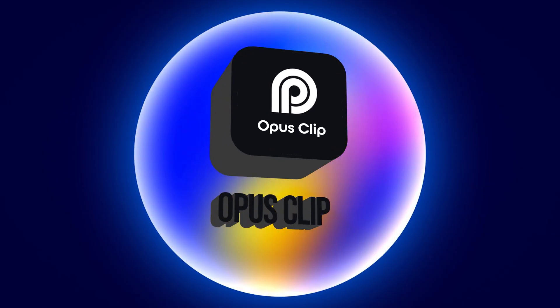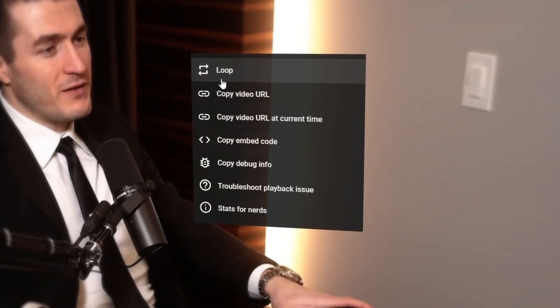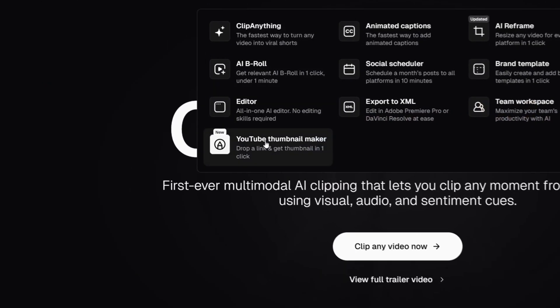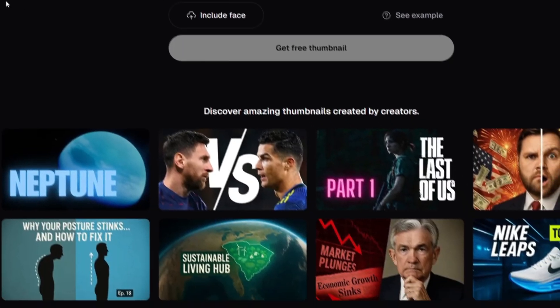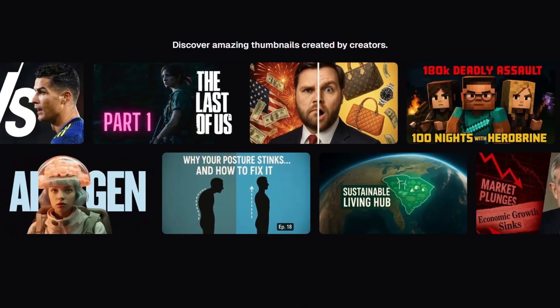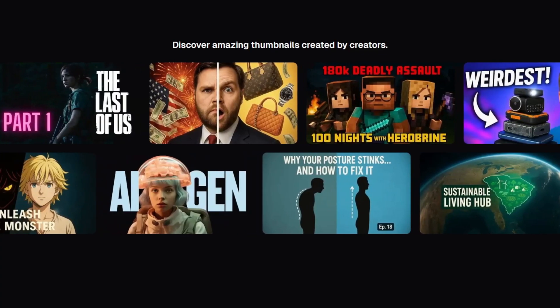As you already know, Opus Clip is known for repurposing long-form content into short-form content and adding captions, but they're releasing something new and it's blowing everyone away. They just dropped a feature that turns selfies into scroll-stopping, viral-ready thumbnails. Upload your photos and boom — you get multiple versions that actually look good, like scary good.